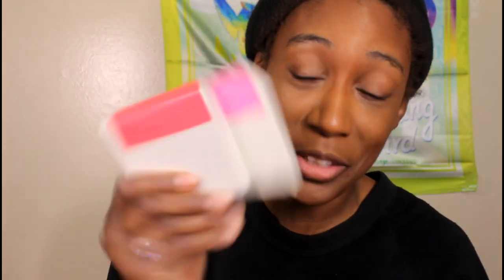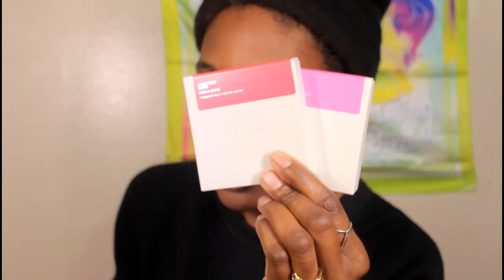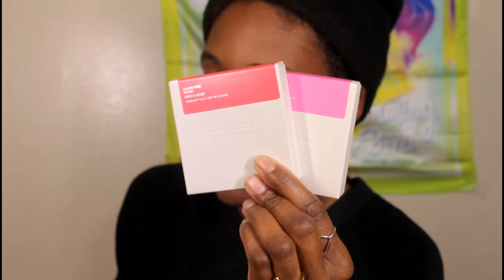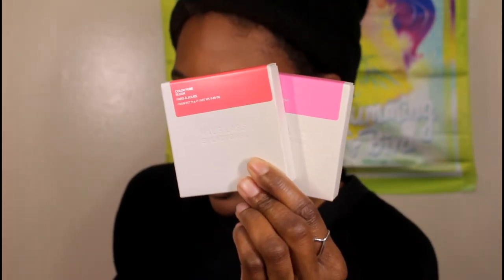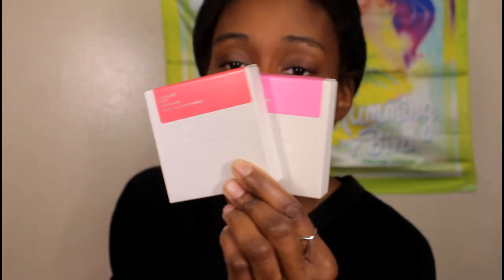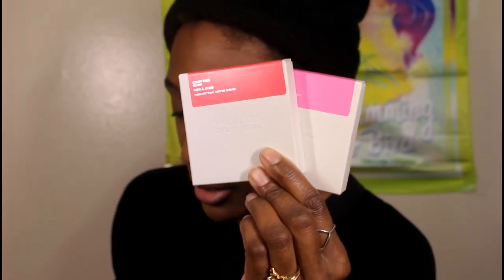What's up everyone, it is your girl jailbeaut87 here, aka Grace. I took my happy self to Sephora this morning to make sure y'all got this review for these Haus Labs by Lady Gaga color fused talc-free powder blushes with fermented arnica. I got the shade Watermelon Bliss and Dragon Fruit Haze, since everybody's crazy about that shade.